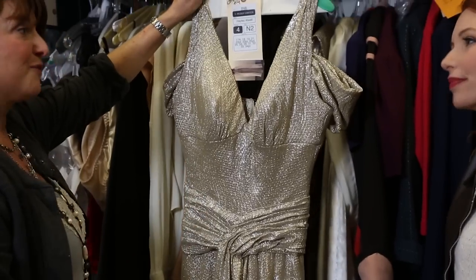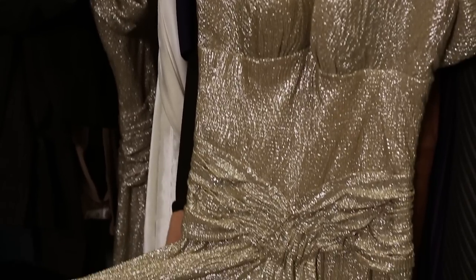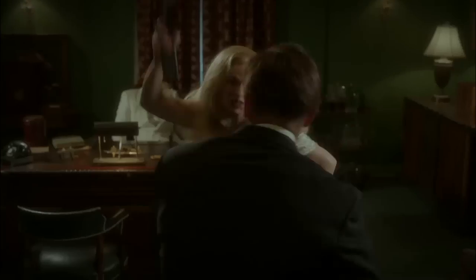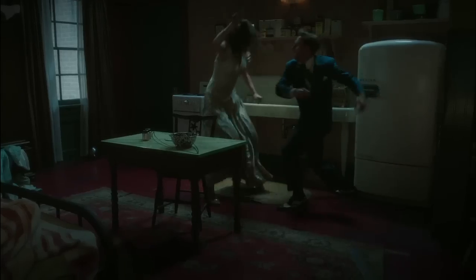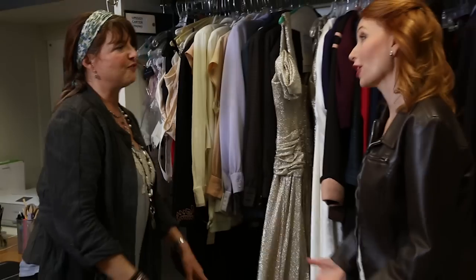This is a pretty classic Veronica Lake look, and with the blonde wig it's just killer. When she is doing an action scene, are there things you have to sew into a dress so that she can kick or do whatever? Yes. This had all of this built in to add strength to the dress for all the action. It's not just a little lightweight dress because this would fall apart.